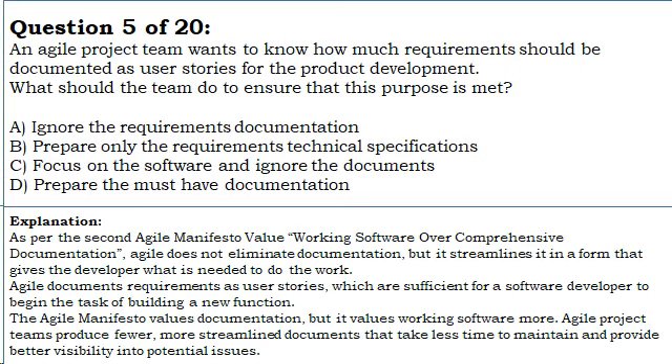As per the second Agile manifesto value, working software over comprehensive documentation, Agile does not eliminate documentation, but it streamlines it in a form that gives the developer what is needed to do the work. Agile documents requirements as user stories, which are sufficient for a software developer to begin the task of building a new function. The Agile manifesto values documentation, but it values working software more.